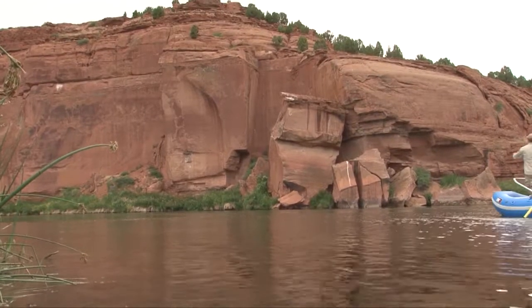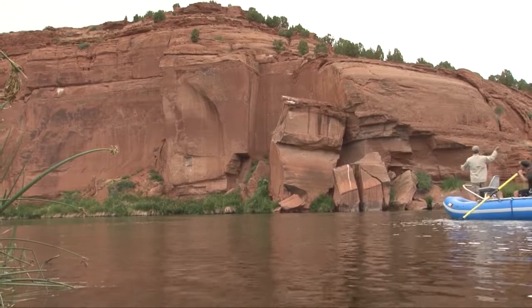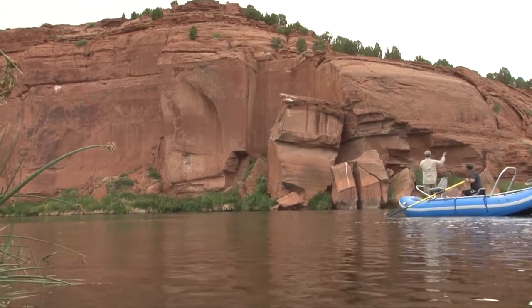We've gone by some of the most unique scenery of any river we've ever floated. It's huge red cliffs — they're awesome to look at.